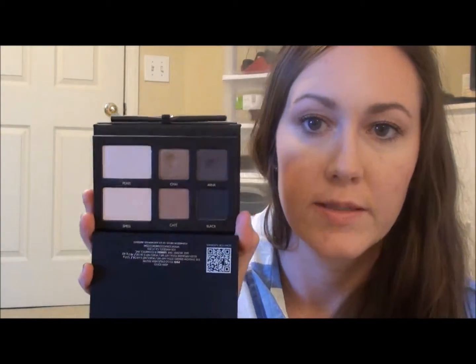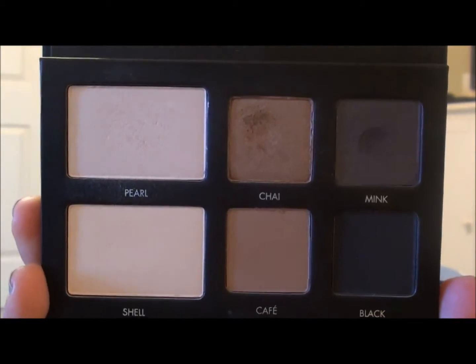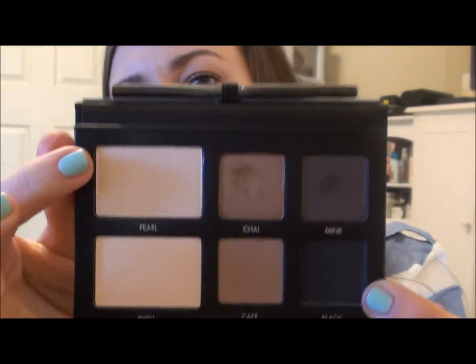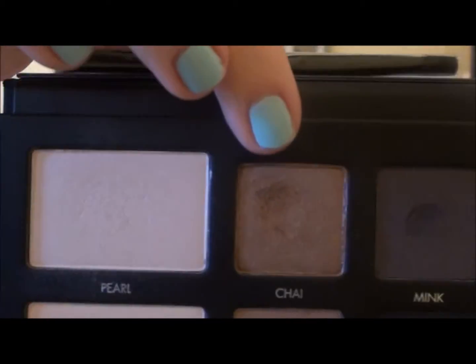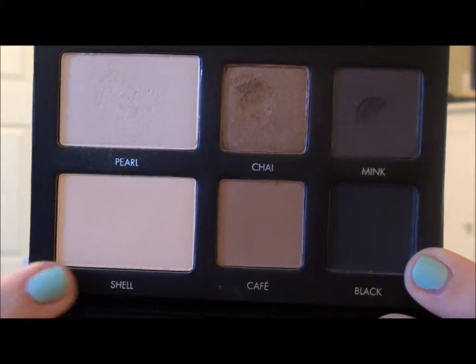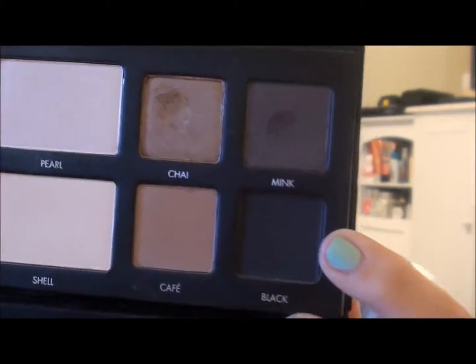I've used it a few times and feel like I can give a pretty good review. The bottom three are mattes, the top three are shimmer. You have a shimmery whitish color, a shimmery mid-tone kind of golden shade — like Wood Winked but not so orange — and a shimmery dark brown. Then you have a matte bone color, a matte warmish brown that's a good transition color, and a matte black.